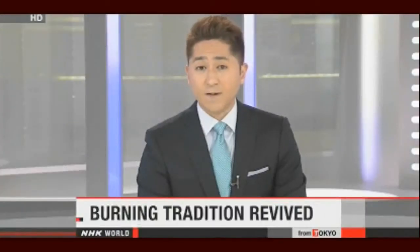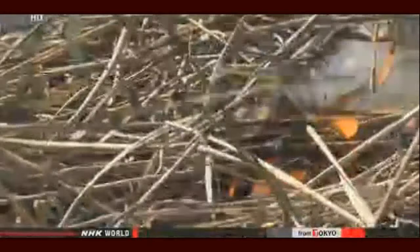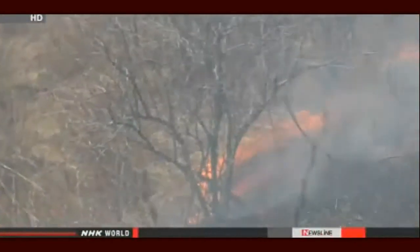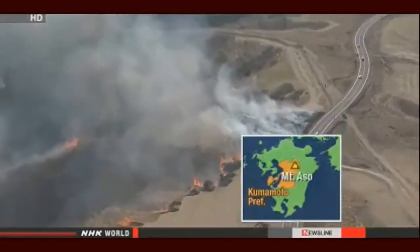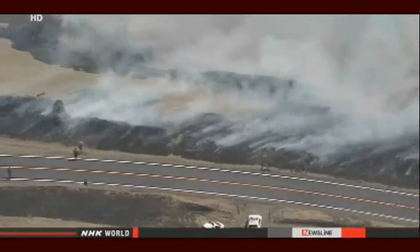Japan's largest active volcano, Mount Aso, is getting a facelift after 50 years — a controlled burning to revive its pasture land. The fire quickly spreads, burning away grass and shrubs across the Nishiyunoura pasture land on the northern slope. Mount Aso is on the southern island of Kyushu and one of the proud symbols of Kumamoto Prefecture, once known as the land of fire.